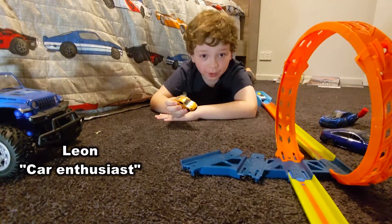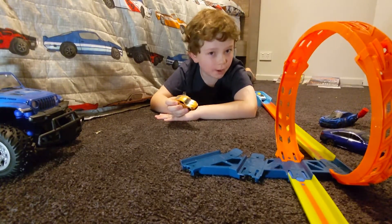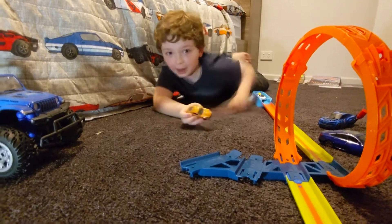I love playing with toy cars. They can do amazing tricks, like this one.